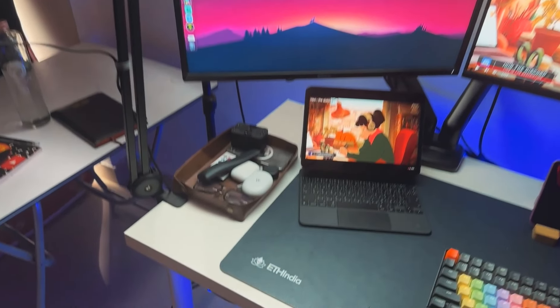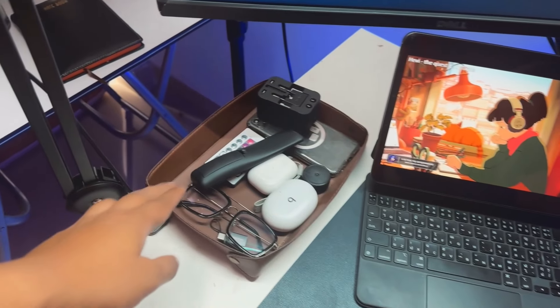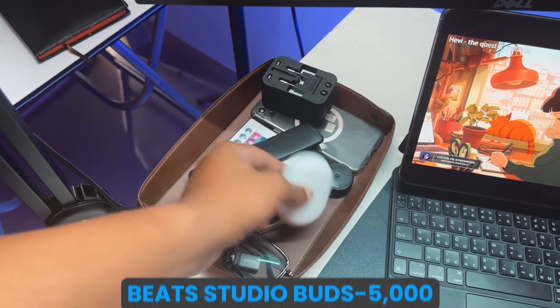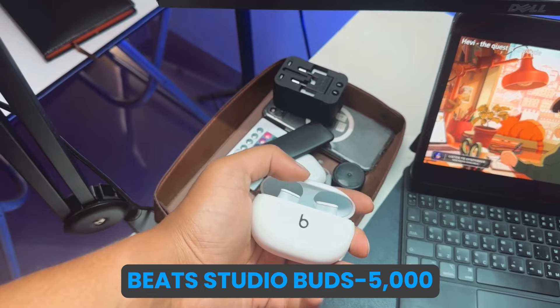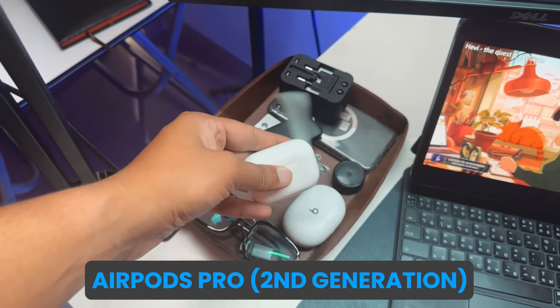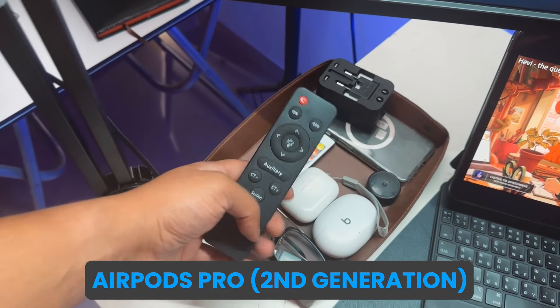And if you can see this box — this is from Daily Objects. This is my camera, my earphones. This is Beats Studio Buds, which cost around 5,000 rupees — I think 8–9,000 rupees. And this is my AirPods Pro second generation. Here is a remote which controls the lights.